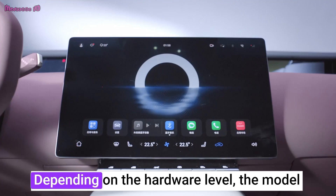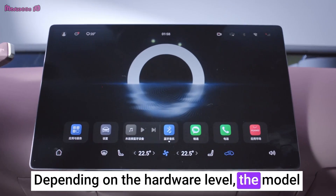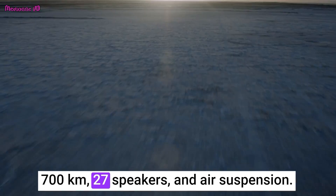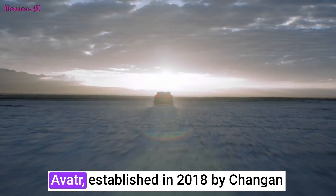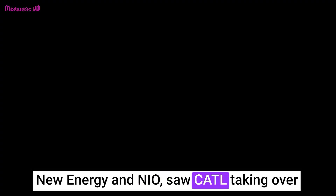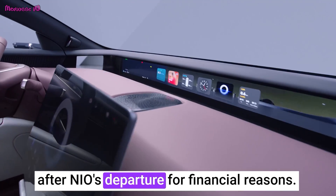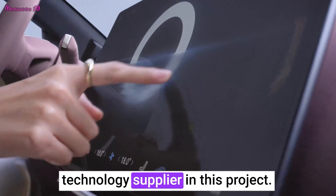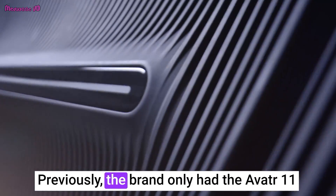Depending on the hardware level, the model features 578 horsepower, a range of up to 700 kilometers, 27 speakers and air suspension. Avator was established in 2018 by Chang'an, New Energy and NIO, with CATL taking over after NIO's departure for financial reasons. Huawei plays the role of the technology supplier in this project.